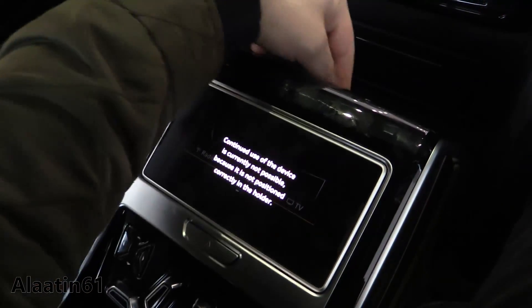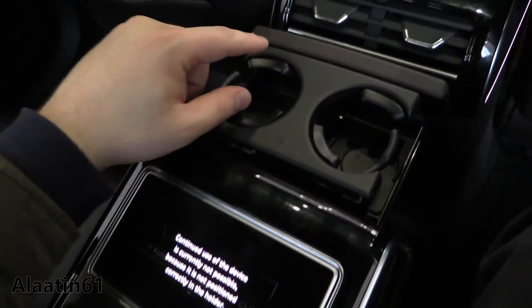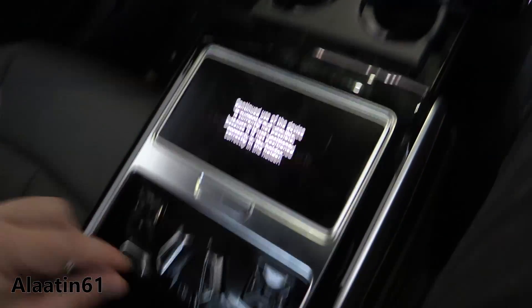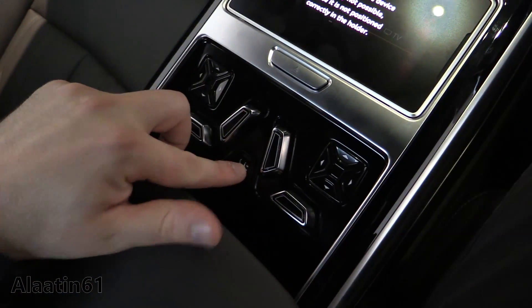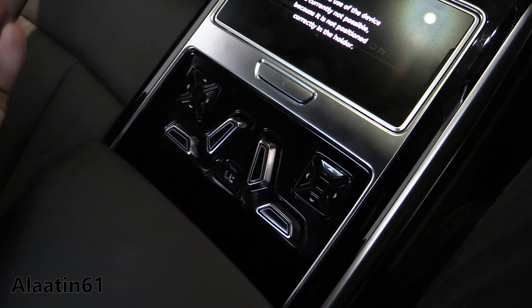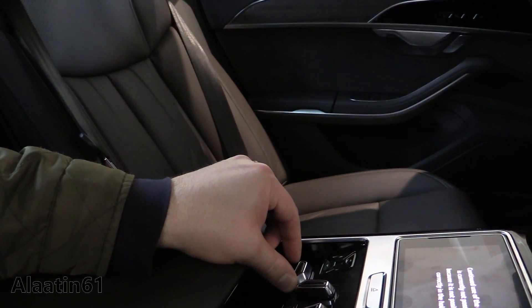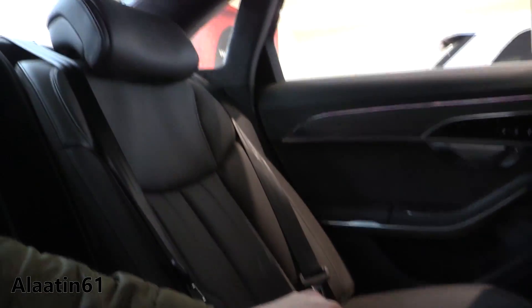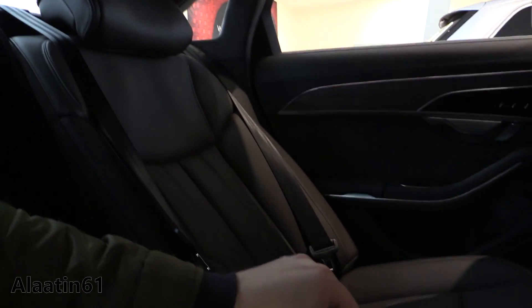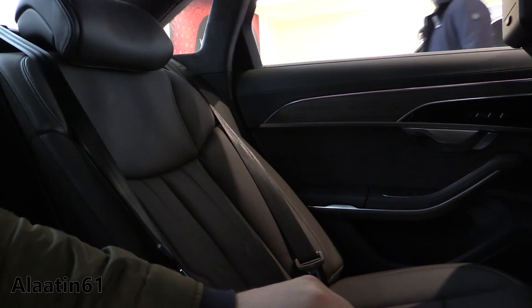With this tablet you have the cup holders, seat adjustments, massage seats front and back, and reclining rear seats. You can also buy it with the long wheelbase. You have the sunshades.